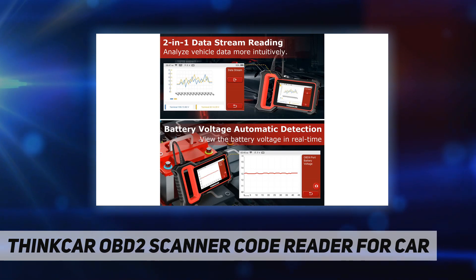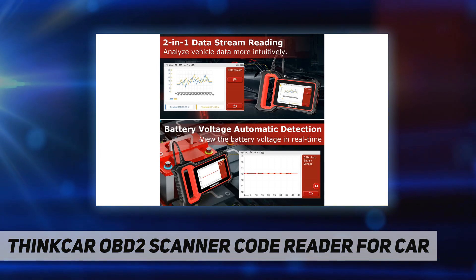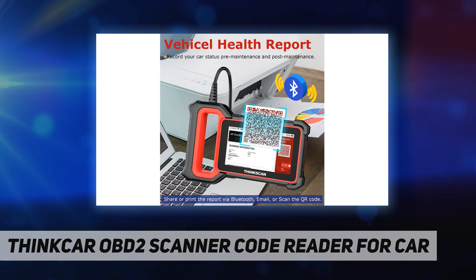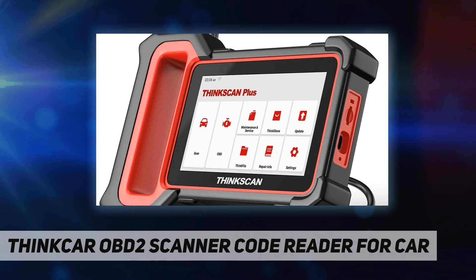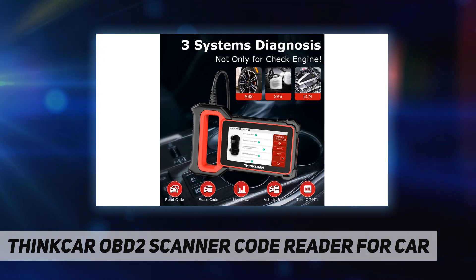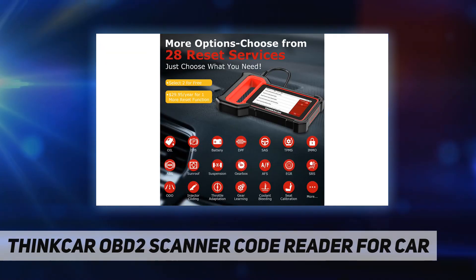You can choose two of these functions for free. For the full OBD2 module plus battery voltage test, click OBD module. This OBD2 code reader performs full detection for the engine system — it reads and clears codes, reads live data, performs IM readiness tests and onboard monitoring tests, and reads vehicle information and freeze frame data.